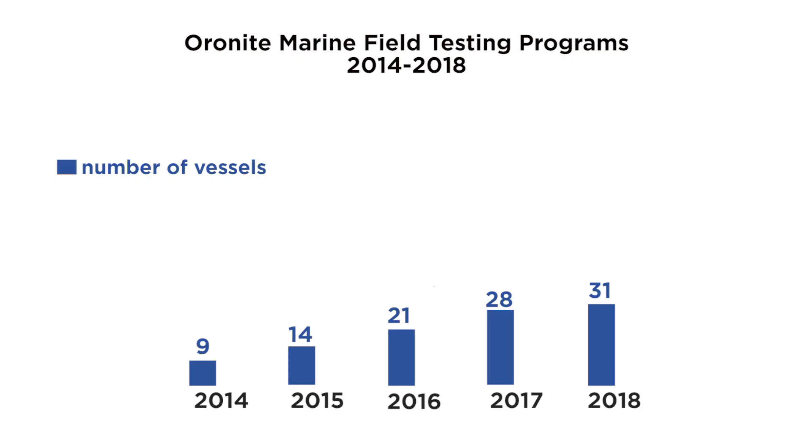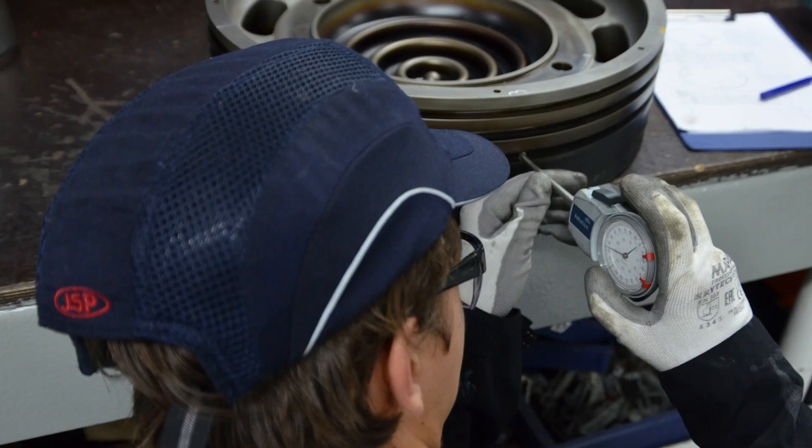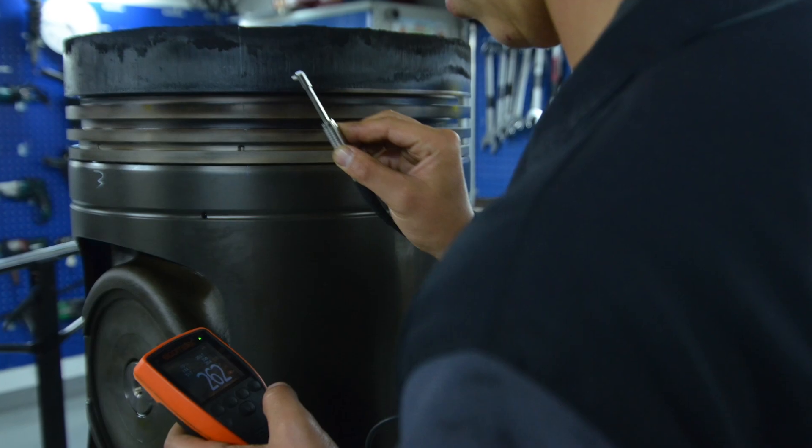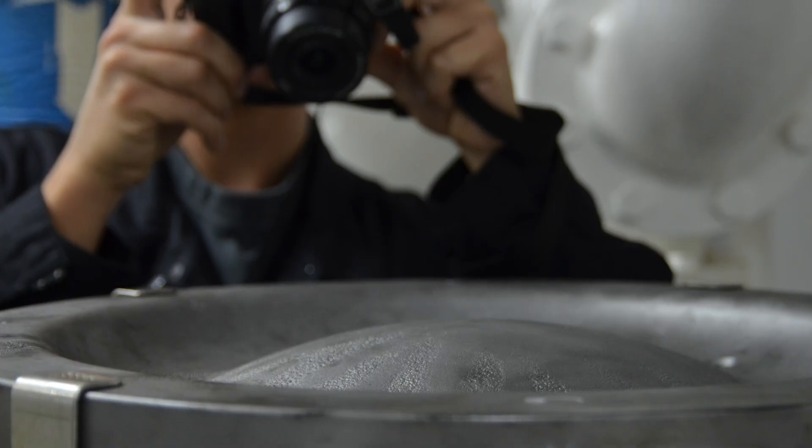When I started at Auronite, we were at 6 ships and 30 inspections per year. Today we are a little bit more than 30 vessels and we are close to 100 inspections per year. The field test team obviously grew with the number of inspections — we went from two field test technicians to four.